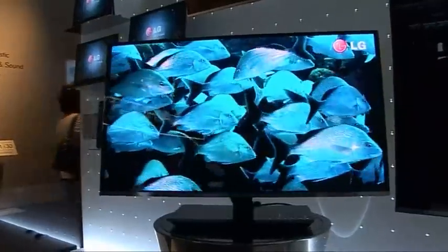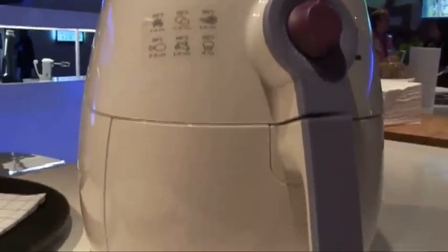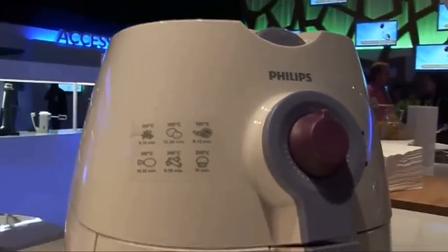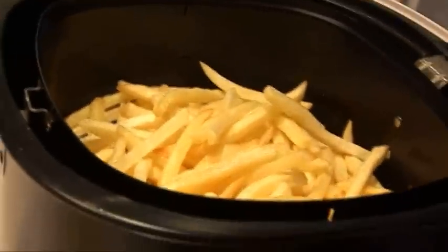IFA isn't just about the latest TVs and cameras — there's also a range of high-tech gadgets designed to make your domestic life easier. This is the Philips Air Fryer, and Michael explains how it works. It makes chips with no oil using rapid air technology — fast-circulating hot air through the appliance in combination with the grill elements. It can do a variety of dishes: potato dishes, chicken nuggets, steak, and more. The chips come out golden brown and crispy. It's available in the UK in December.